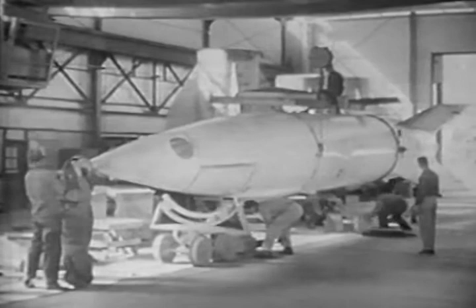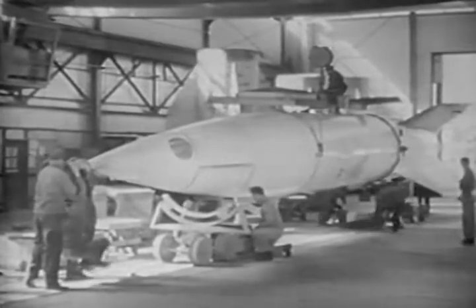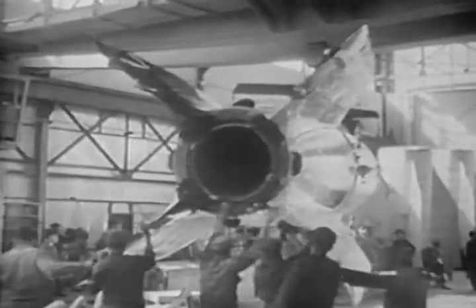When the missile is completely assembled, it is weighed and its center of gravity determined. Without fuel, the rocket weighs five tons. The addition of nine tons of alcohol and liquid oxygen brings the gross takeoff weight to approximately 14 tons.